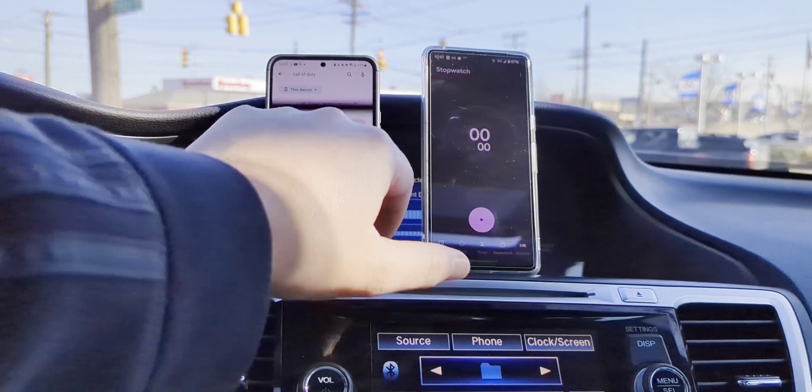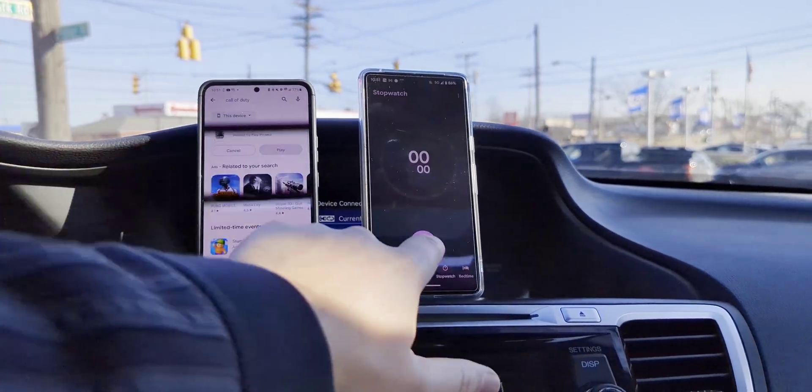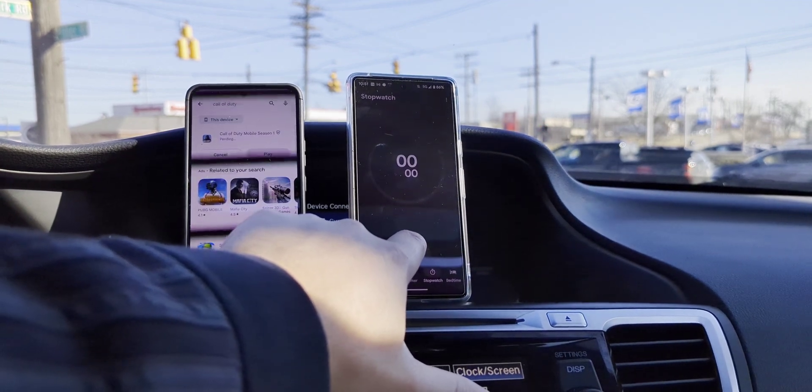We'll run a speed test after to see if things line up here. We're going to do this now. Don't worry about the overages or whatever. Once it starts.